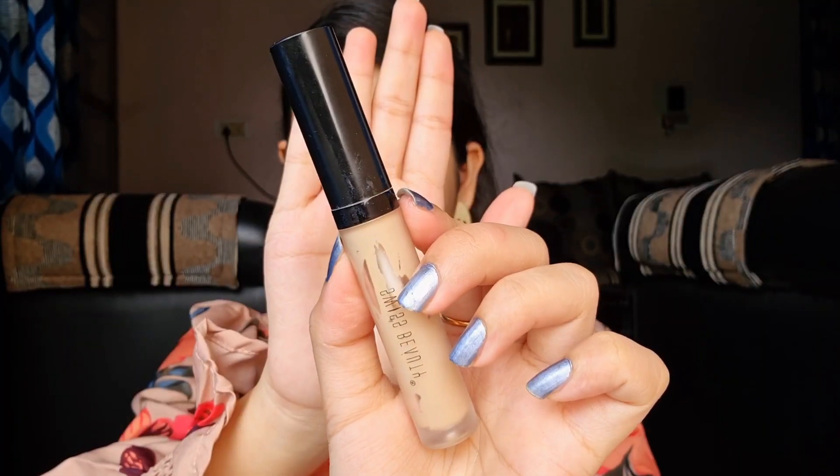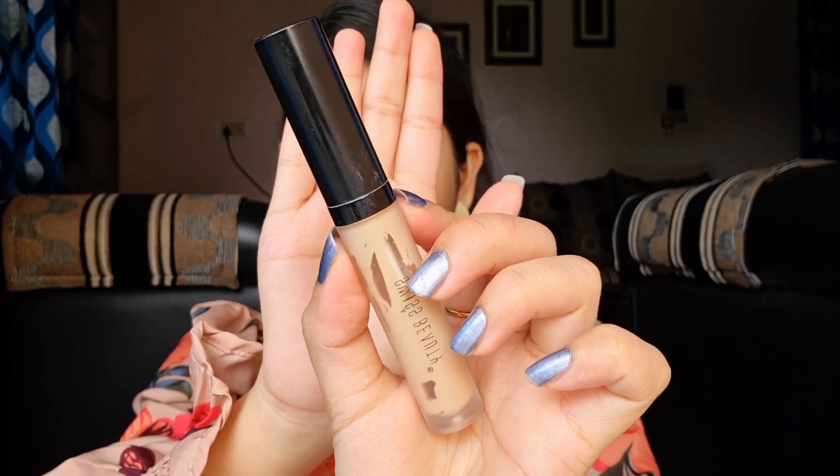Take your time and blend the foundation nicely into your skin. After you have that one nice layer on your face, you can see where you've missed some spots. I have a few dark spots on my cheeks, so I'm going to go in with a really light second layer — and that is all I need. There you go, we have a really nice flawless face with good coverage, and the finish of this foundation is beautiful.